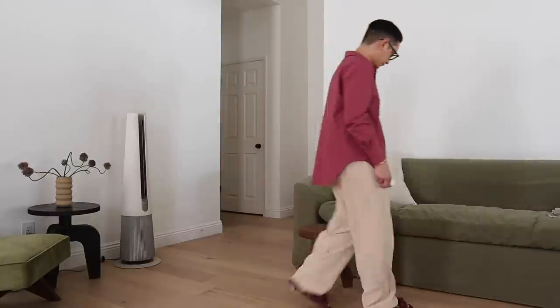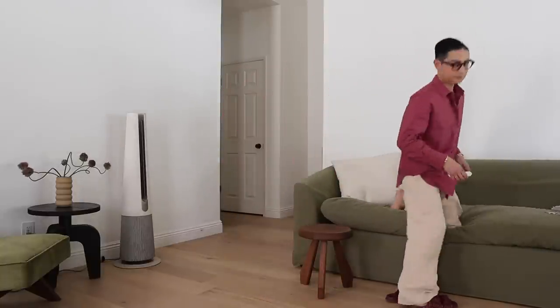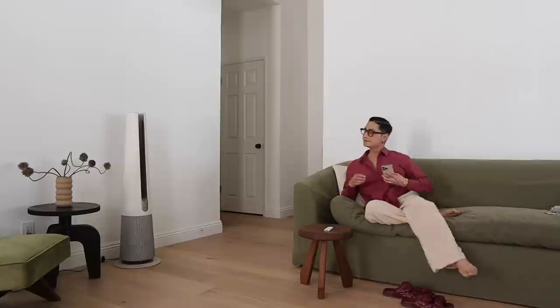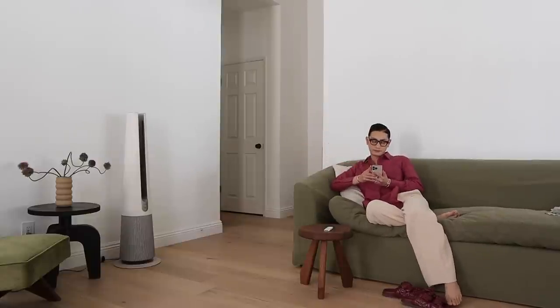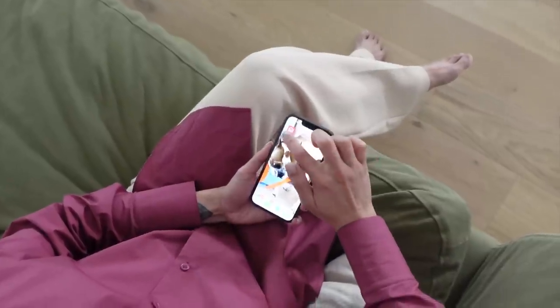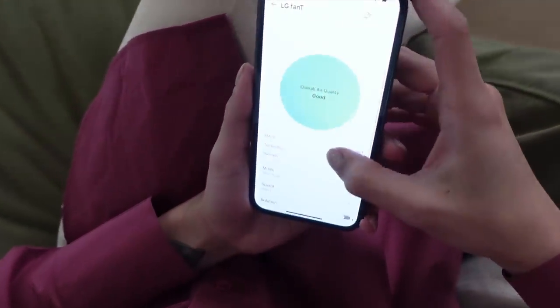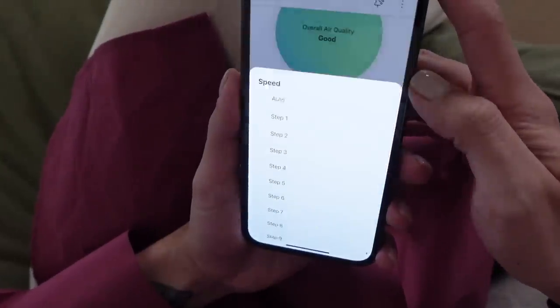The AeroTower's sleek and streamlined design fits into any interior design style. The purifier is also super quiet so the sound won't interfere with dinner conversations or distract you when a movie is on. I also love how you can monitor and control the AeroTower in real time from your phone using the ThinQ app, which is available for Android or iOS. If you are feeling inspired, go ahead and click the link down below in the description box and check out the brand new LG AeroTower.